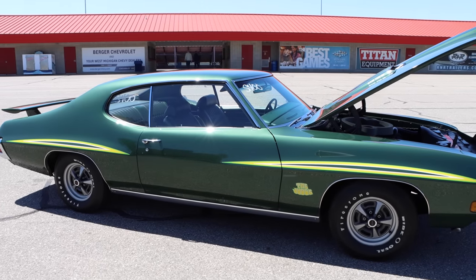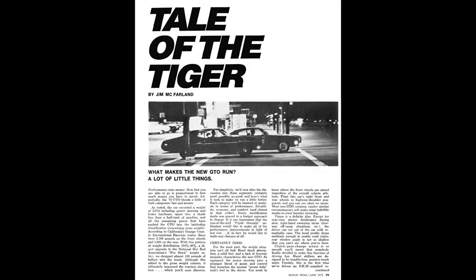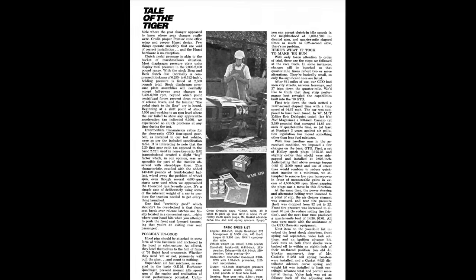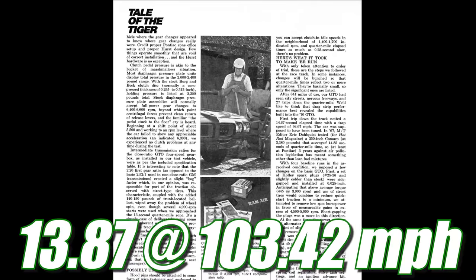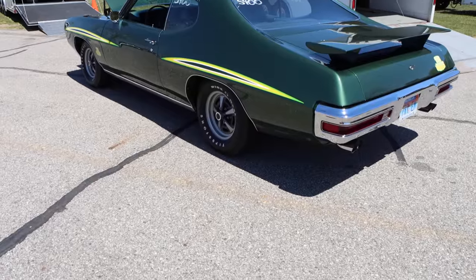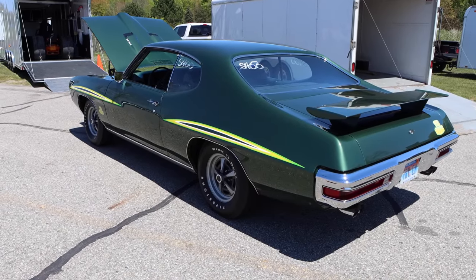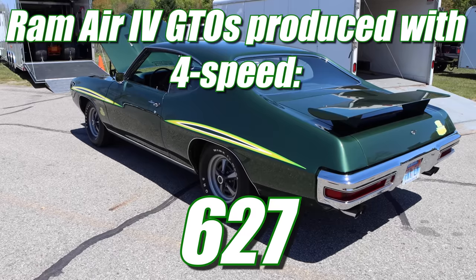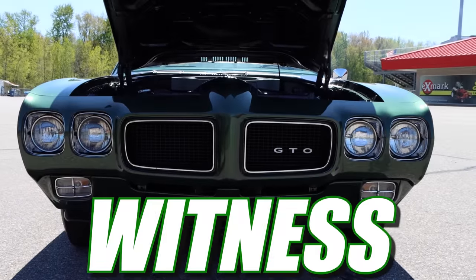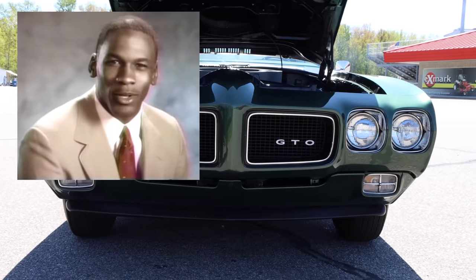You have the right to remain sexy. Motor Trend Magazine tested a Ram Air 4 GTO in June of 1970, and with a little bit of tuning, they were able to run 13.87 seconds at 103.42 miles per hour. They didn't make very many Ram Air 4 GTOs equipped with a four-speed in 1970 — only 627 total, but lucky for you guys, you get to witness one. Stop it. Get some help.